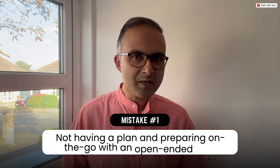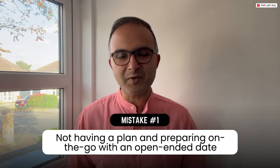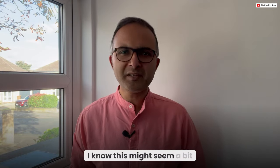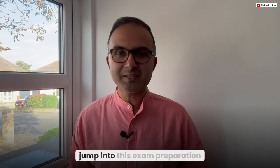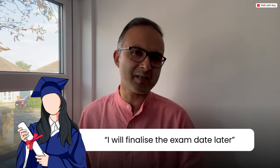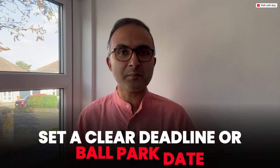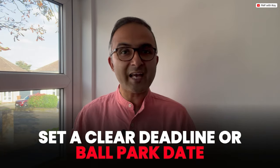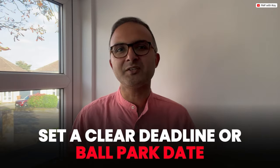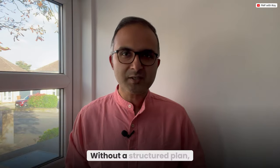Mistake number one: not having a plan and preparing on the go with an open-ended date for your final certification exam. I know this might seem obvious, but you'd be surprised how many PMP aspirants jump into exam preparation with a mindset of 'I'll study whenever I have time' or 'let's start studying and finalize an exam date later.' Without setting any ballpark milestones or deadlines, students often embark on the PMP examination journey and easily get off track.